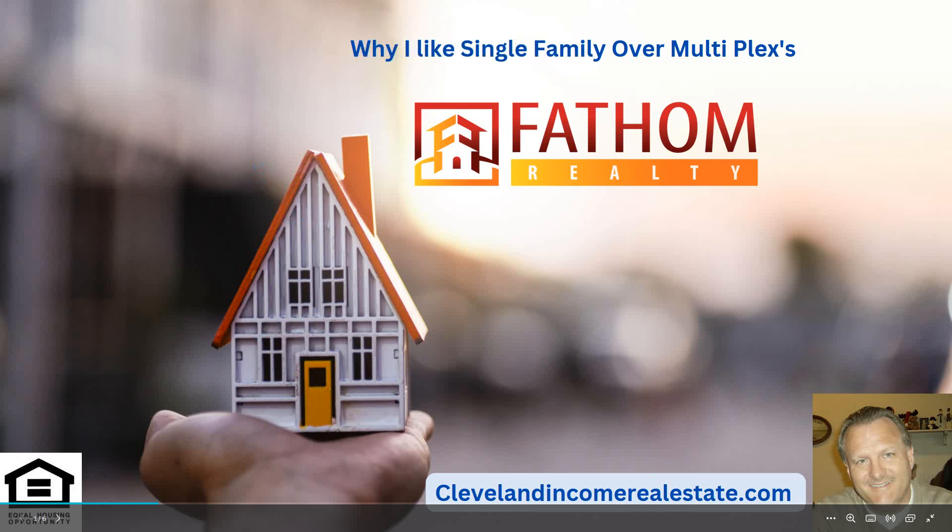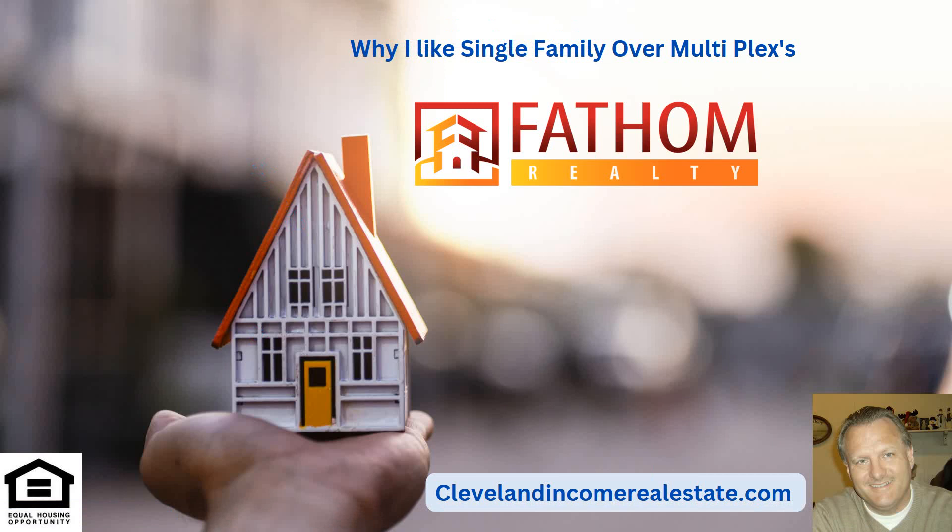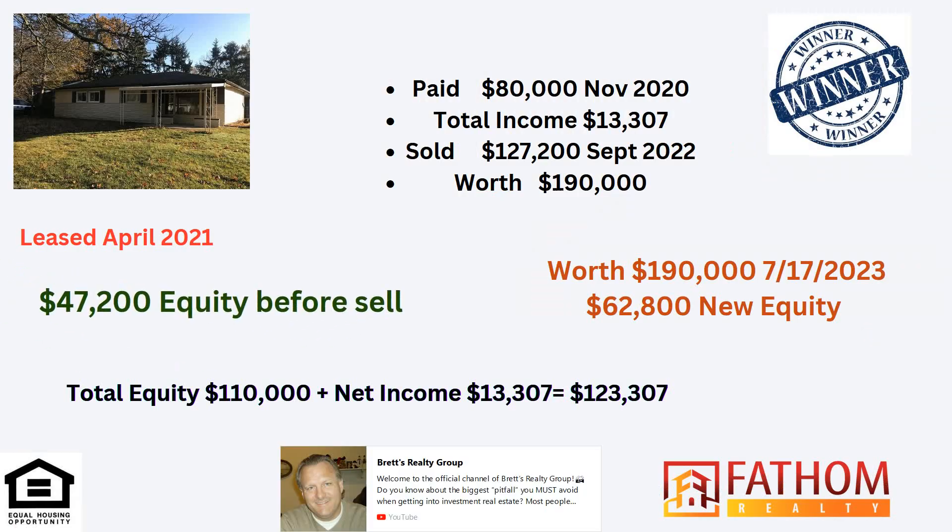Hey, this is Brett. I'm really excited to show you why I picked single family over multiplexes. Number one, there's more of them. Multiplexes are good, but to mix up your investments, you've got to look at single family because they're really, really good. I'm going to show you four properties that we've had for two and a half years or more and show you what they're doing and how it's working.